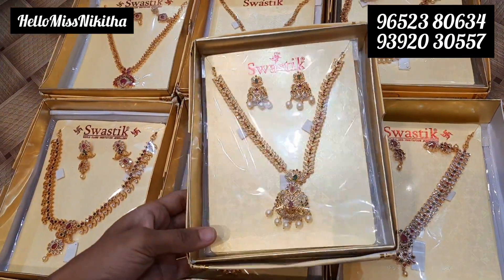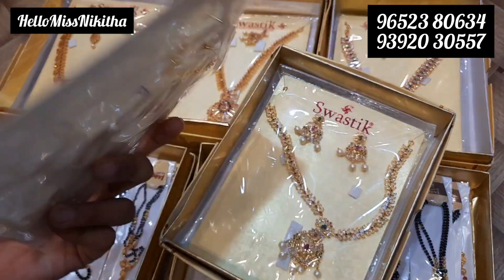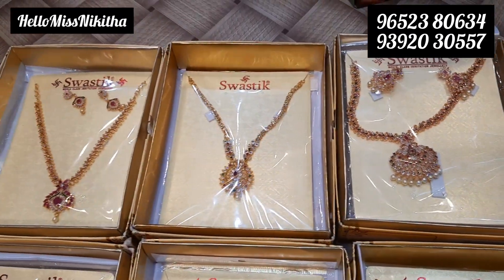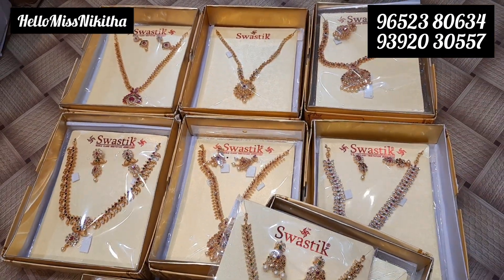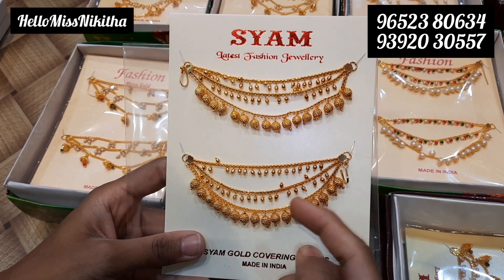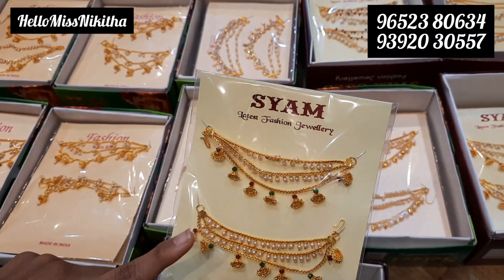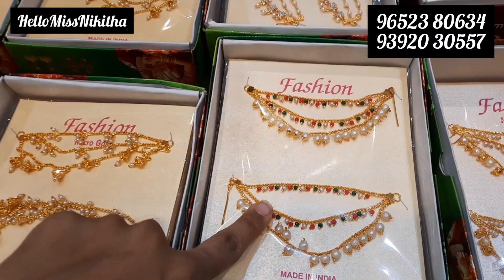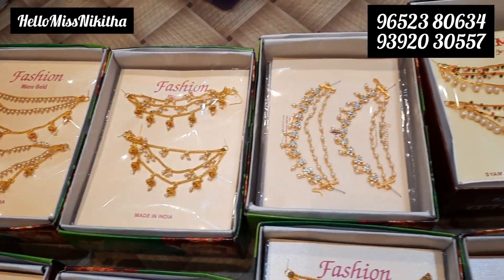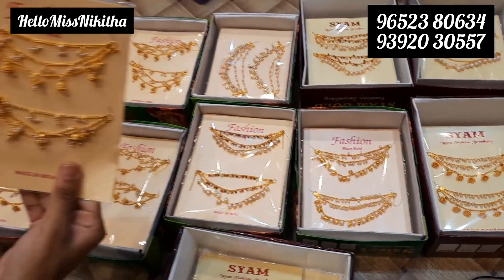Next item is CZ neck pieces. We have a necklace with a combination of earrings. For a store visit, there are a limited number of varieties available. If you want to pick this, you can get a complete set for 75 rupees.